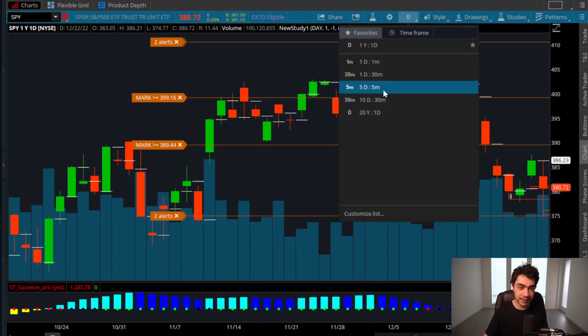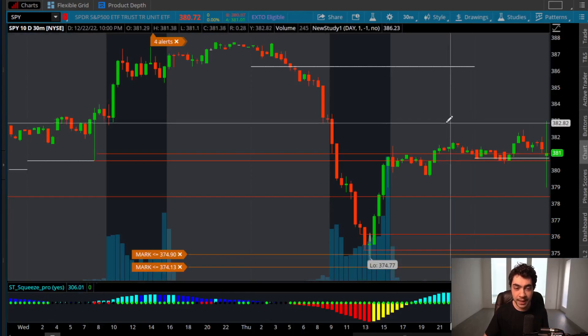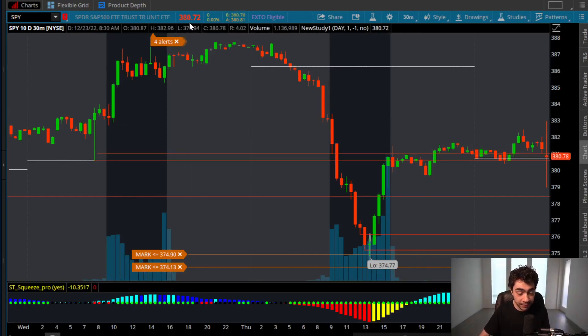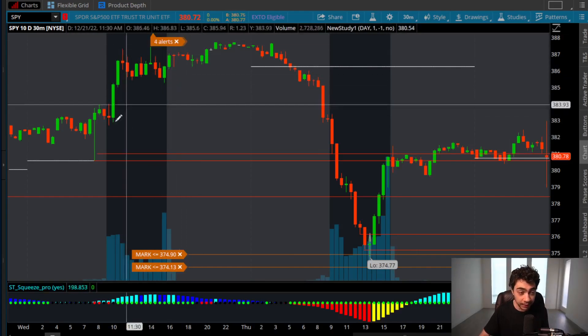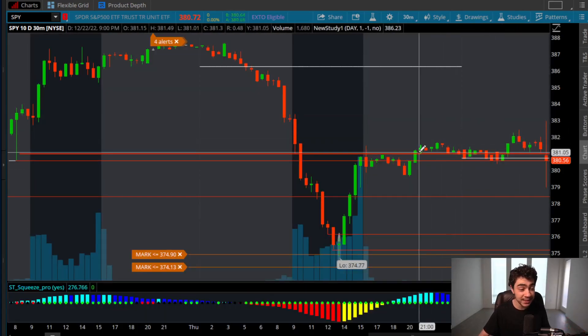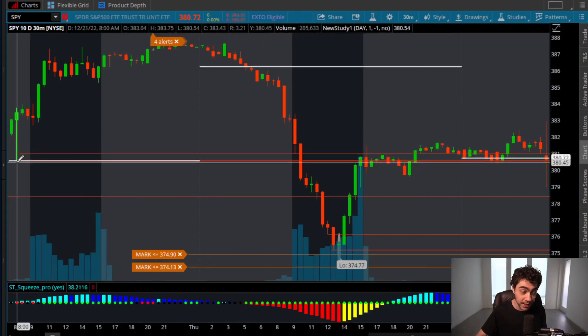Now let's discuss the upside potential. For the bulls to remain in control — and the only hope for the bulls today for that gap to not fill — they need to stay above the previous closing price. If they cannot stay above the $380.72 level, the $381 level, then the SPY is going to get broken down. It's going to get crushed, it's going to sell off hard. The bulls need to hold above the previous closing price.